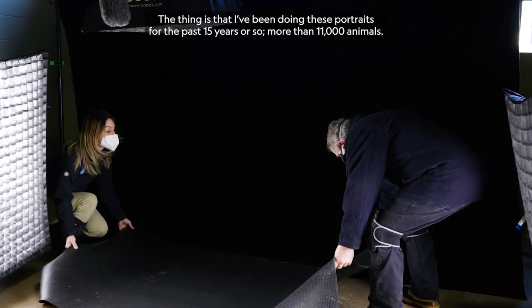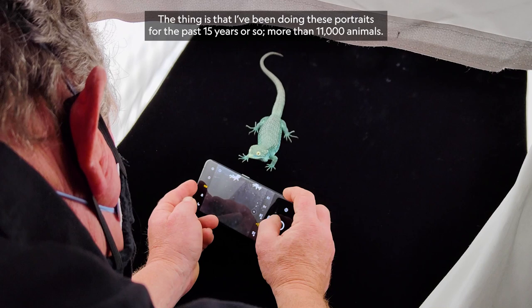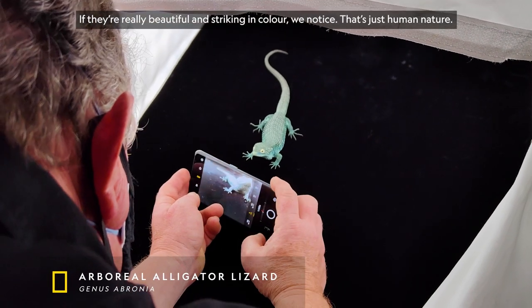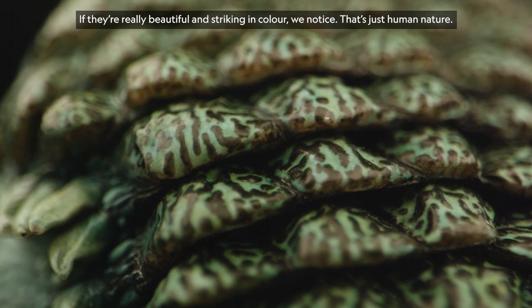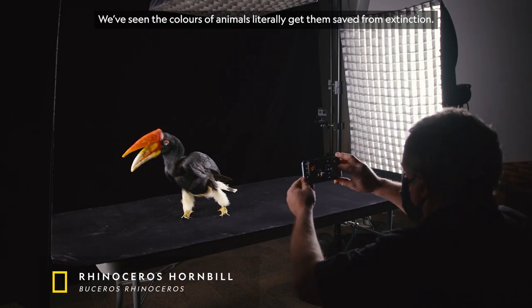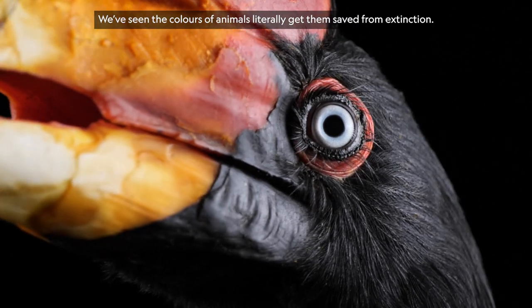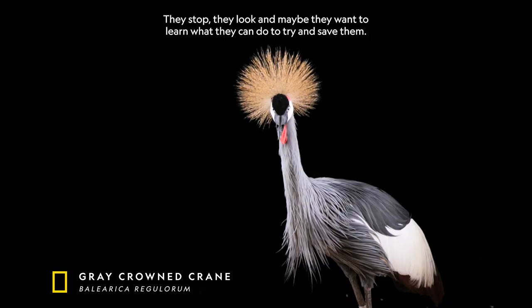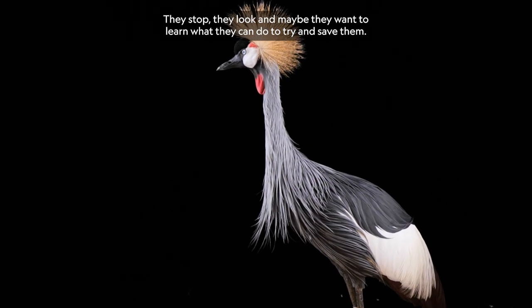As I've been doing these portraits for the past 15 years or so — more than 11,000 animals — if they're really beautiful and striking in color, we notice. That's just human nature. We've seen the colors of animals literally get them saved from extinction. It gets people's attention. They stop, they look, and maybe they want to learn what they could do to try to save them.